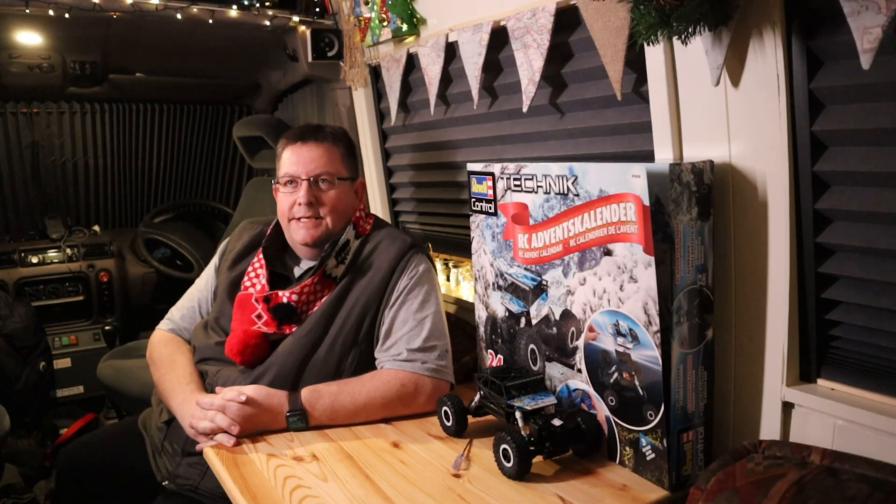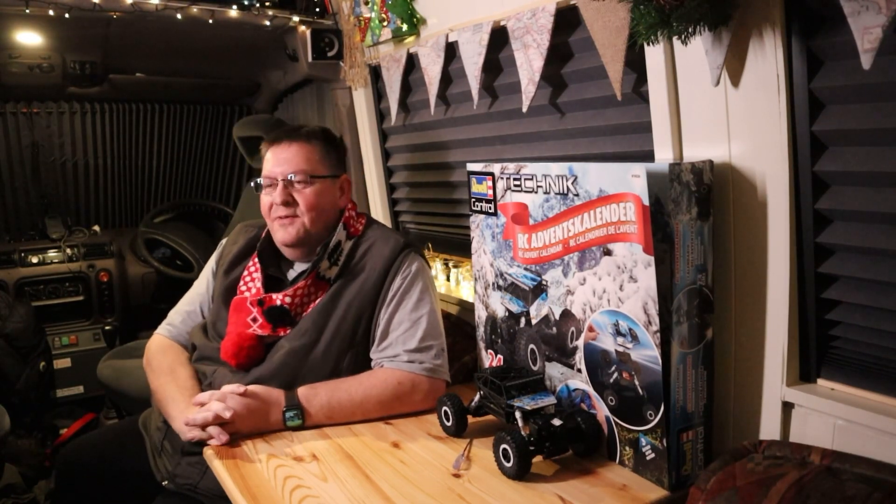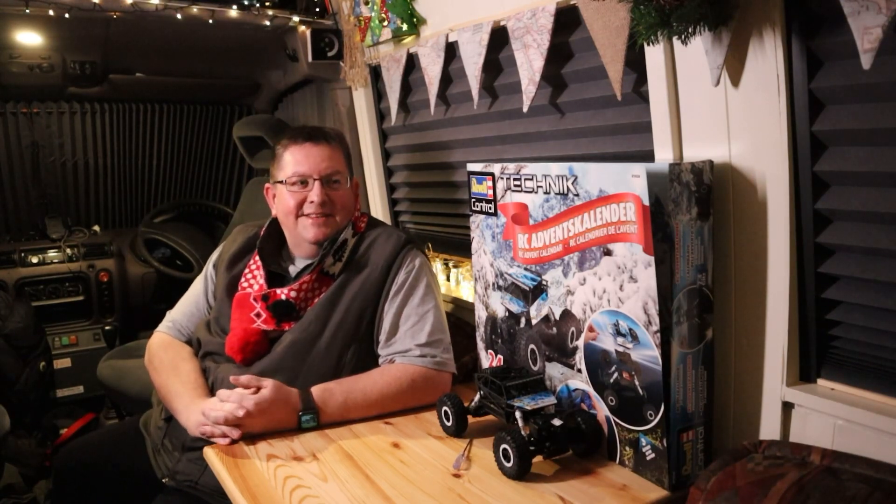Good evening guys, it is Friday December the 18th, it is almost eight o'clock at night and I've only just managed to get out. We've had a real busy day today, and we're having a little bit of a different angle today as well — you're coming at me from the other side.